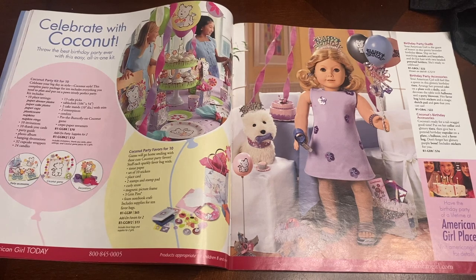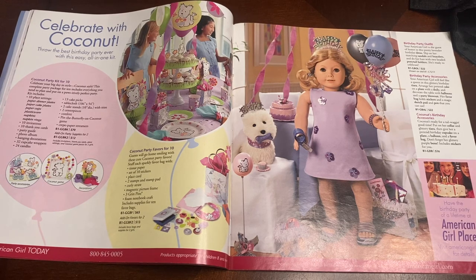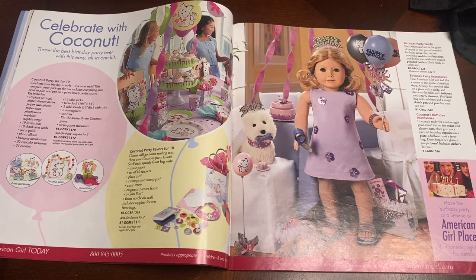I remember growing up they used to have these little celebration party type of favors and treats you could buy. I've never bought any of these things but I wonder if anybody in the comments bought one — they seemed really neat. At the time they were around $70, which is kind of expensive, especially for back in 2004. I really love this birthday party outfit; the little shoes just remind me of the early 2000s — that was definitely a style that girls and women at the time would have worn, and it's really funny to see a lot of those trends come back again 20 years later.